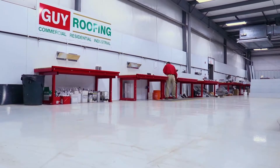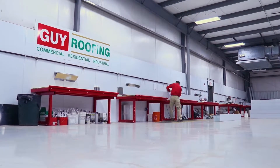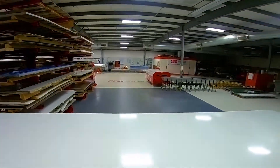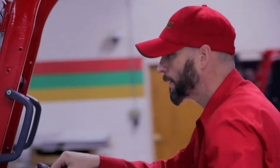This right here is one of my favorite things about Guy Roofing, and in my opinion one of the things that gives us a really clear advantage in the roofing industry — it's our custom sheet metal shop. The nice thing is we'll have the metal get shipped directly into here, and at that point everything is custom-made.